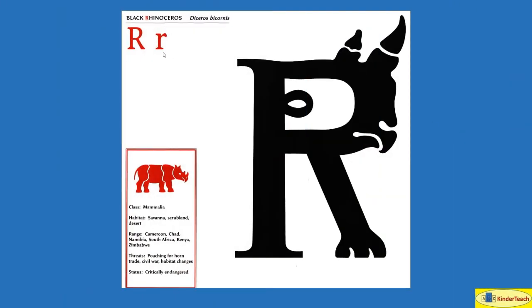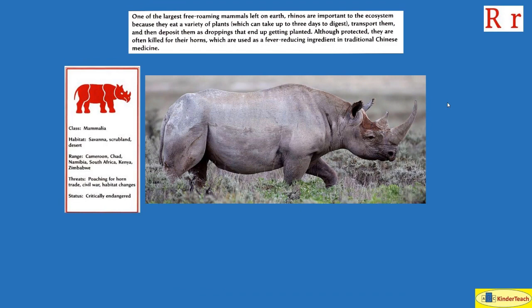Black Rhinoceros. R. One of the largest free-roaming mammals left on Earth, rhinos are important to the ecosystem because they eat a variety of plants, which can take up to three days to digest. They then transport and deposit them as droppings that end up getting planted. Although protected, they are often killed for their horns, which are used as a fever-reducing ingredient in traditional Chinese medicine. Habitat: savannah, scrubland, desert. Where? Cameroon, Chad, Namibia, South Africa, Kenya, and Zimbabwe.